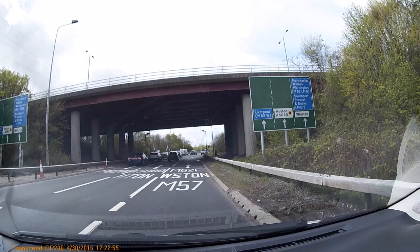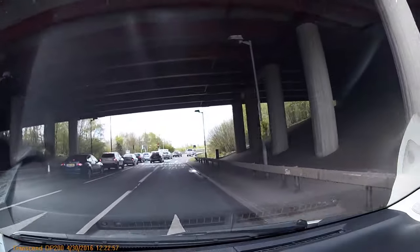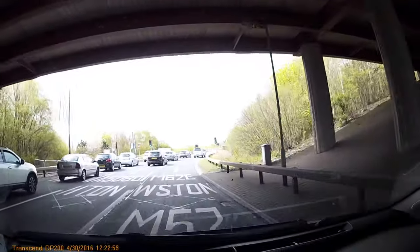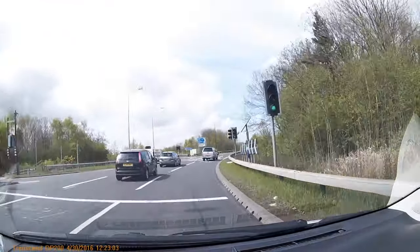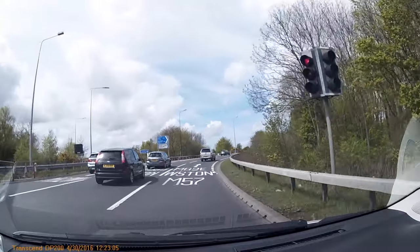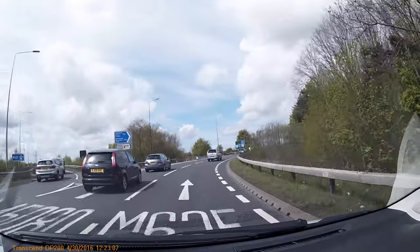This should signify that we don't have to move further to the right, and this lane will eventually take us to the M57. If you wanted to go to Whiston, you would have one more move to the right to do. For the M62, two more moves.